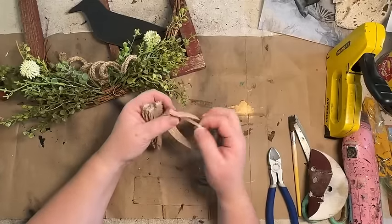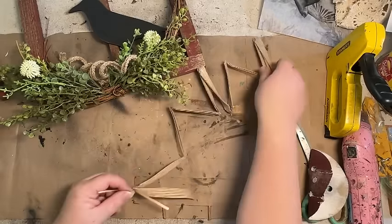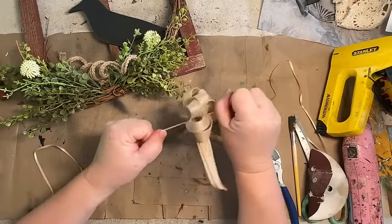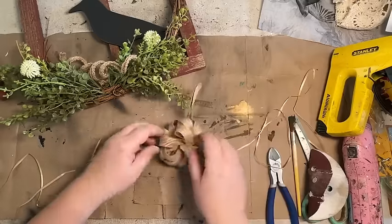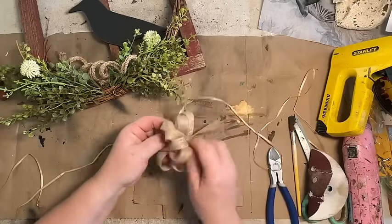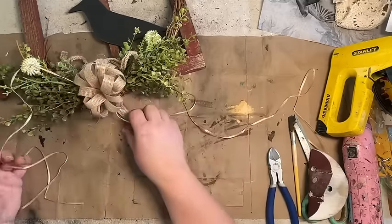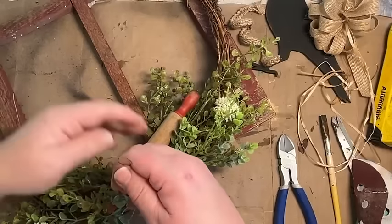This bow I got from burlapfabric.com — again, link down in the description. These are great if you don't want to make bows or just want to pull the strings and have a bow made. All you have to do is pull those little ribbons and it just crinkles up into a cute little bow. Then I just fluff it and add it to my piece.